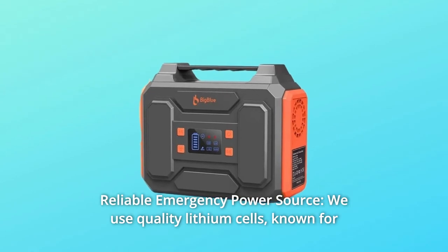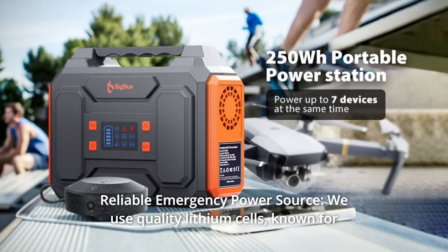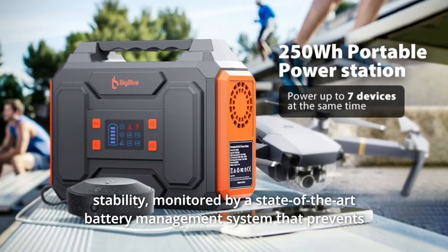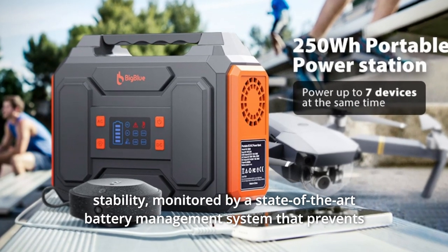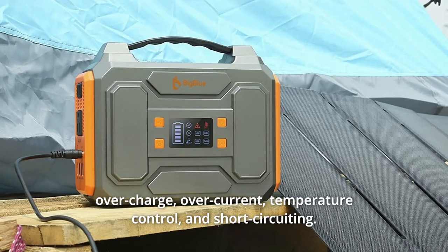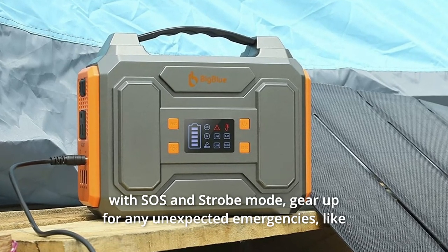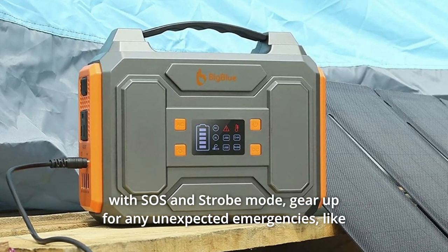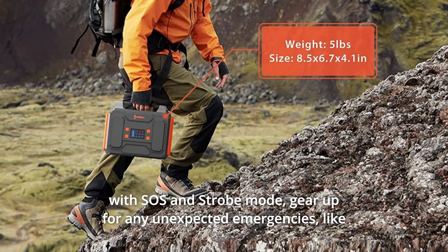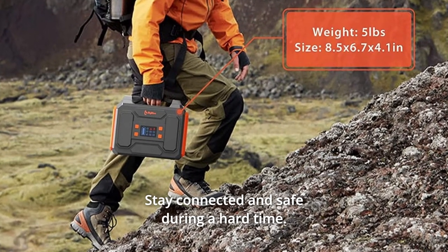Number five: reliable emergency power source. We use quality lithium cells known for stability, monitored by a state-of-the-art battery management system that prevents overcharge, overcurrent, temperature issues, and short-circuiting. Stock up on backup power. A powerful built-in LED flashlight with SOS and strobe mode helps you gear up for any unexpected emergencies, like hurricane seasons and power outages — stay connected and safe during hard times.